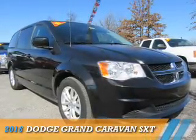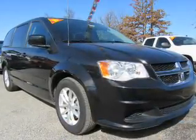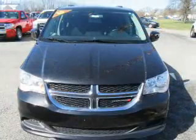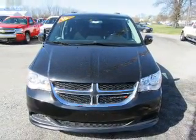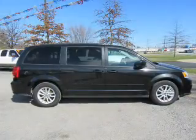Presenting the 2016 Dodge Grand Caravan. Grab Life by the Horns. It's powered by Front Wheel Drive, a 3.6 liter, 6-cylinder engine, and an automatic transmission.